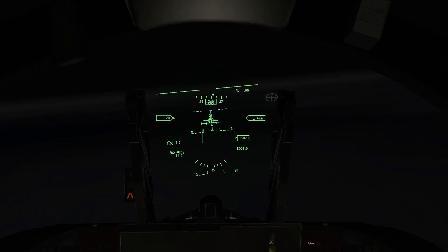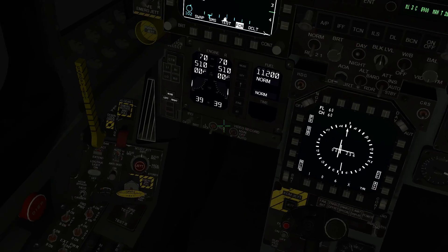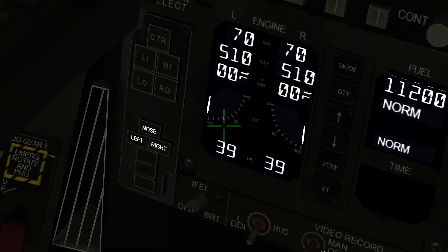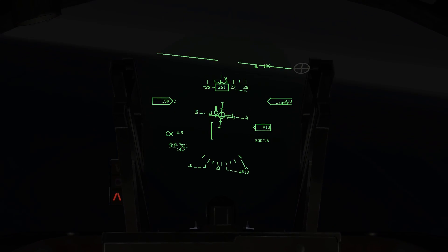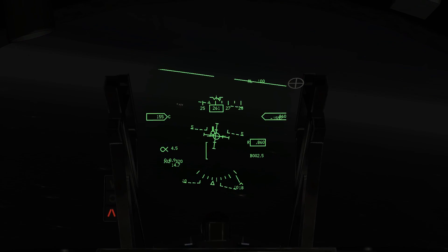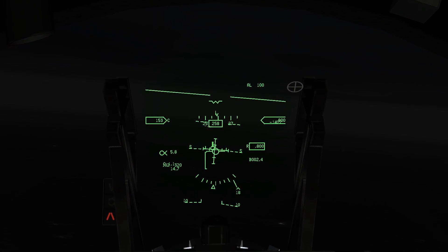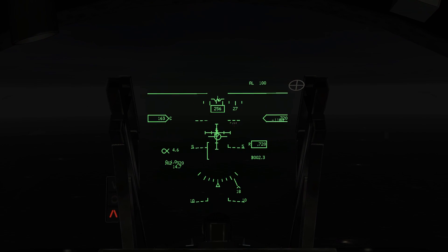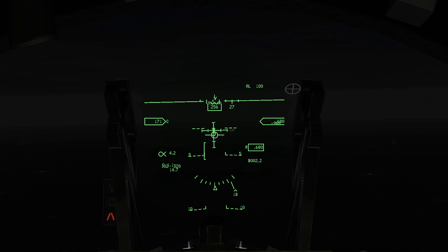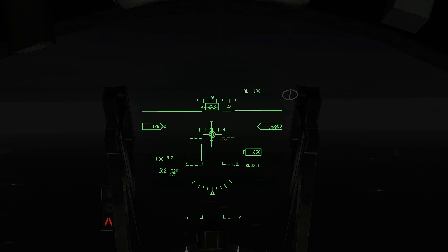All right, getting established on the localizer here. Got to try to slow down here. Make sure the hook's down. Three down and green, so we're ready to go. Hornet one one, cleared for landing. Gear down. Hornet one one, cleared for landing. Gear three down and green. Now I'm just flying a visual approach. Kind of low on the localizer here — turn right.